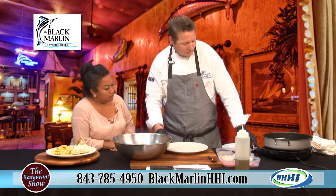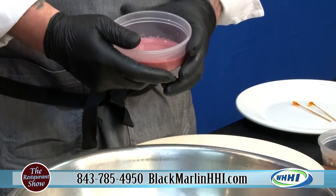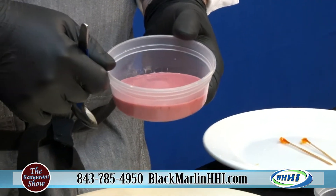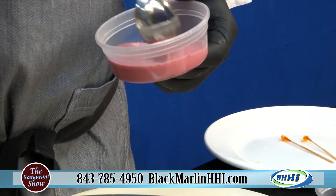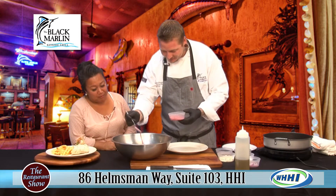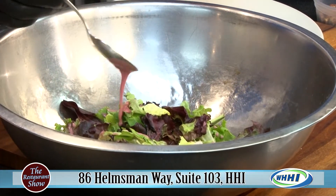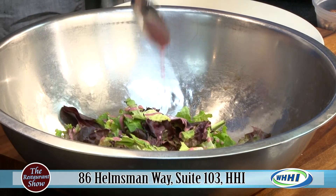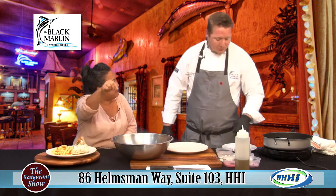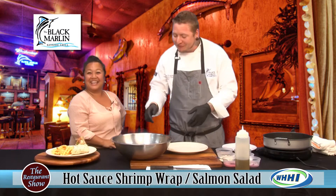Along with the mixed greens, we have our house raspberry poppy seed dressing that we make in-house. It's fresh raspberries, poppy seed, a little bit of rice wine vinegar, and some olive oil — sounds so simple. And if you want it on the side, just ask. But I feel like incorporating all the flavors together is best; when it's on the side you're just dipping and making a mess. Let us do the hard work for you.